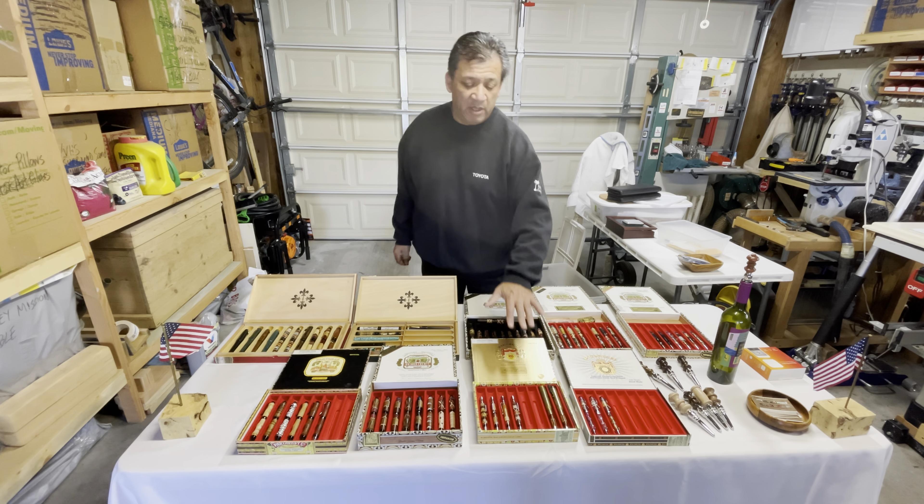Another thing I like to do is put flags out on a piece of wood. People like patriotism — it's just friendlier, in my personal opinion. If you have wine bottle stoppers and quite a few of them, have a bottle of wine so you can show what they are.